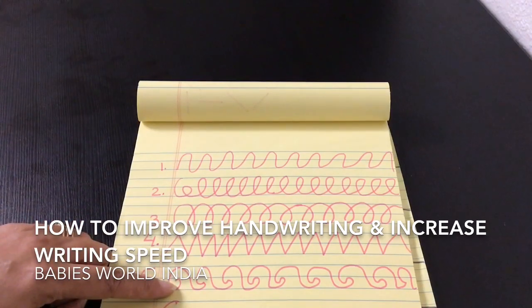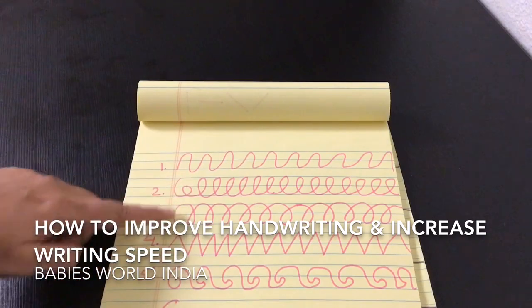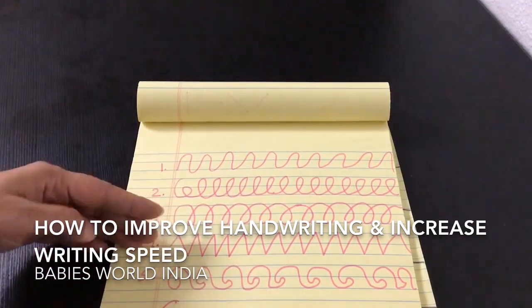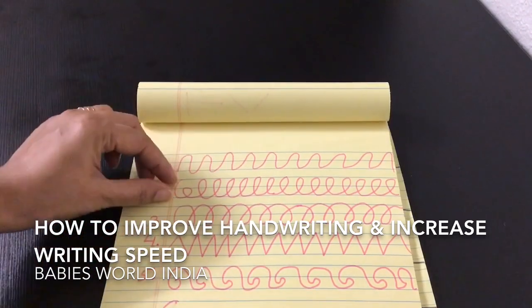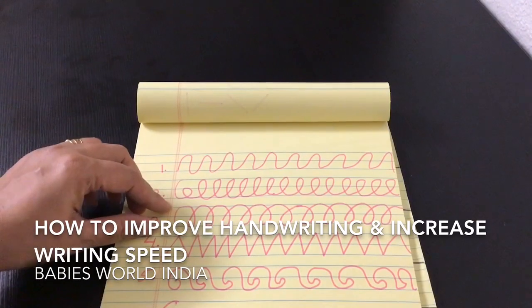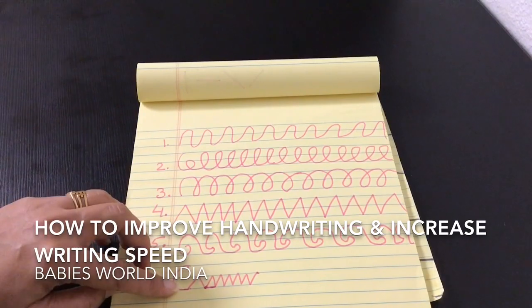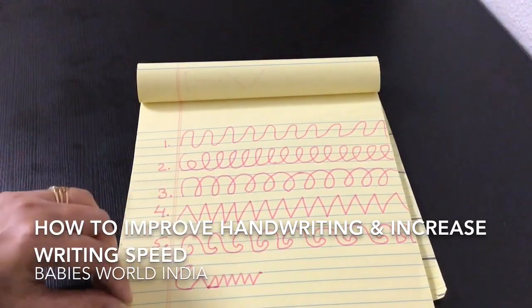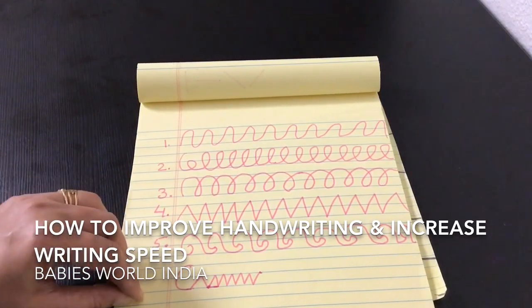On one page, always write one pattern. You can trace it on one page and make them in small sizes as well. Depending upon how big the child is, give them 2 to 5 pages of practice.